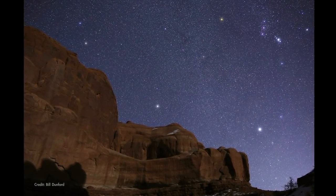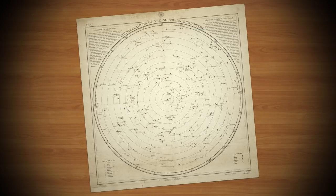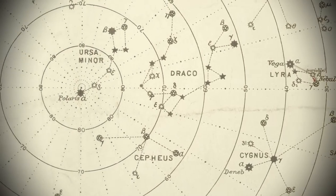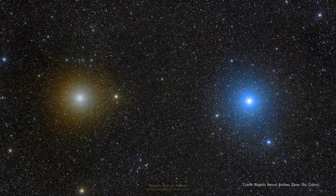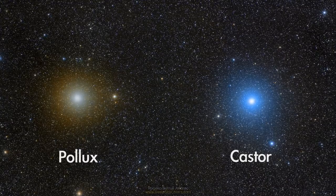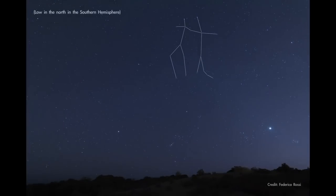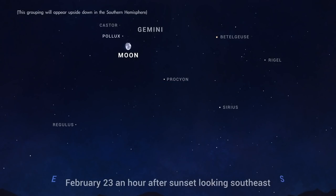Finally, the Moon continues on its journey, visiting the twins of Gemini. Unlike asterisms, Gemini is one of the 88 official constellations used by astronomers to help them describe the locations of objects in the sky. The two bright stars, Castor and Pollux, form the heads of the inseparable twins from Roman and Greek mythology for which the constellation is named. On February evenings, Gemini is located high overhead in the south. On the 23rd, the Moon is just below Pollux.